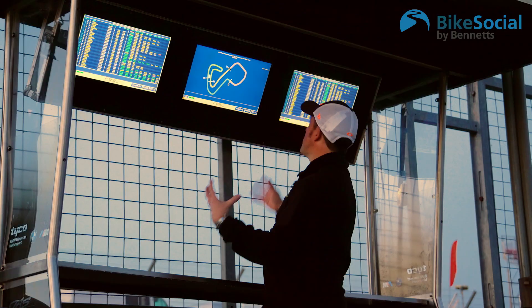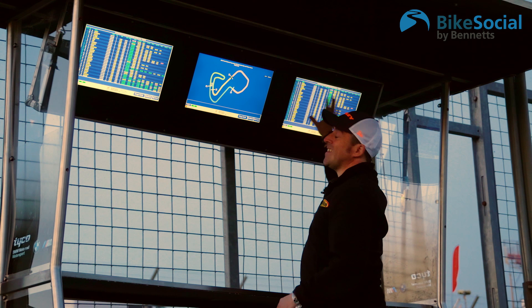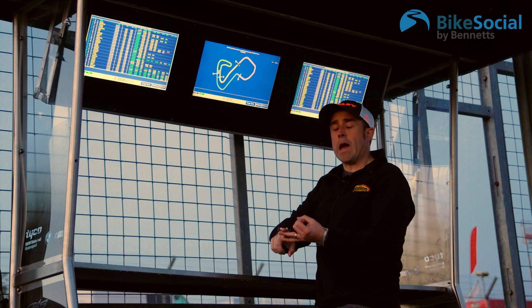Normally the team will have three screens. This is your timing screen, this is your map, and usually this is weather — not a weather forecast, but what the track temperature is, the ambient temperature, wind direction, and information like that.